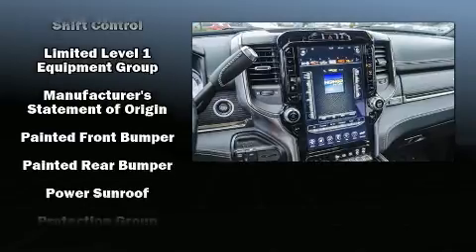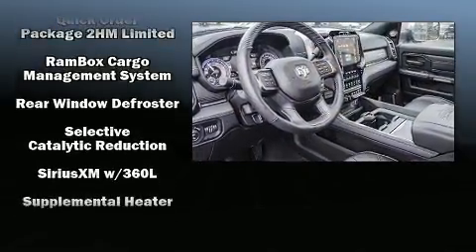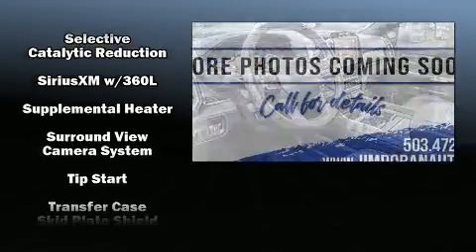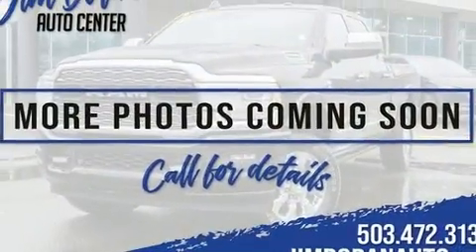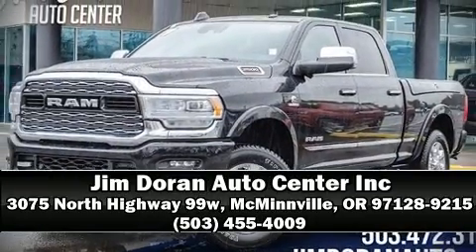Four wheel disc brakes with ABS are also included. A Carfax history report provides you peace of mind by detailing information related to past owners and service records. Stop by our dealership or give us a call for more information.